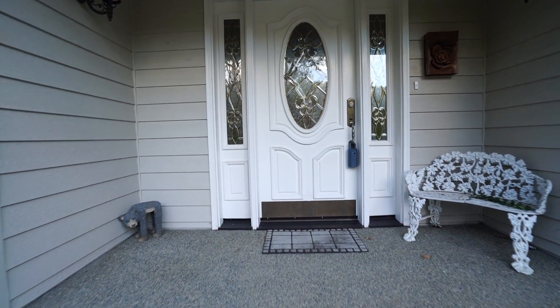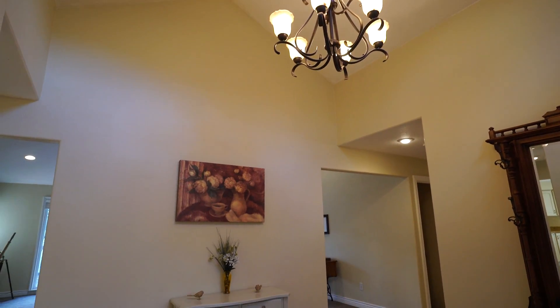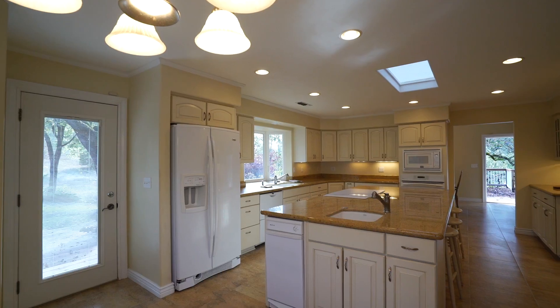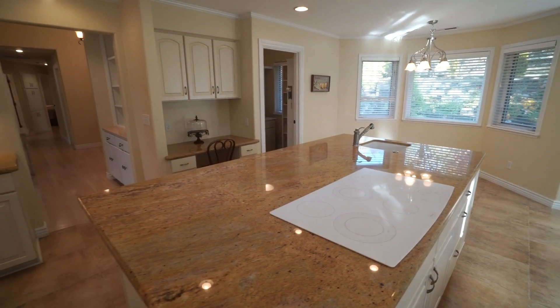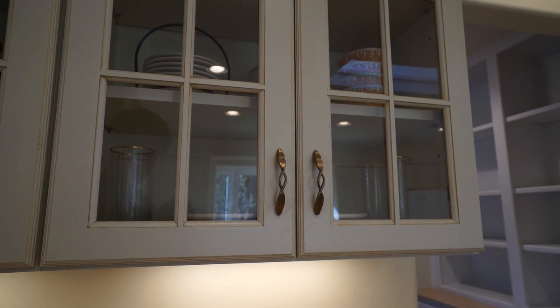Entering 286 Sun Oak Way, you will notice the expansive high ceilings and the warmth of the wood floors. The stunning kitchen is large and open with beautiful slab granite counters, recessed lighting, and plenty of cabinet space with elegant hardware.